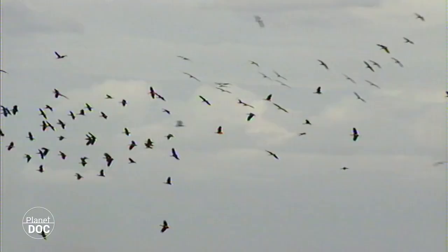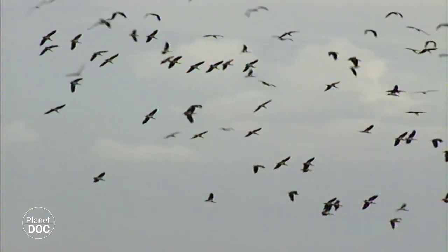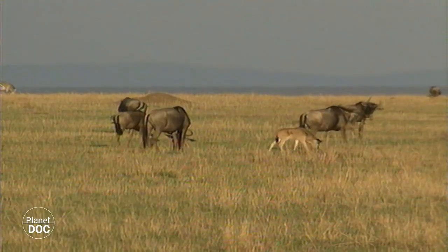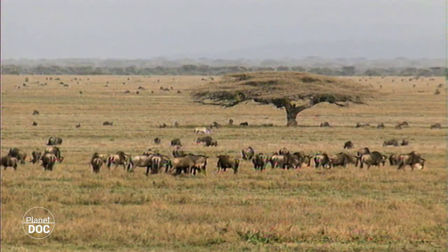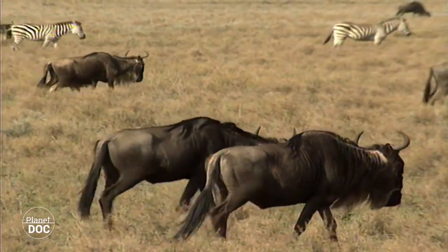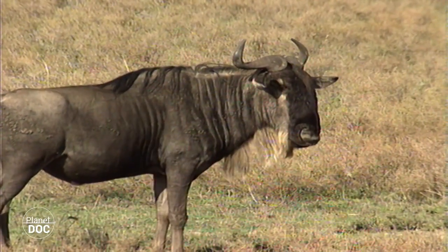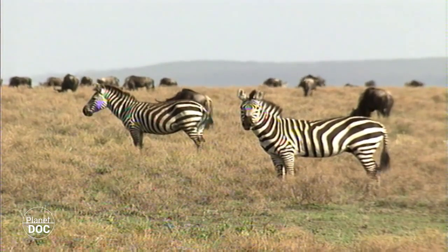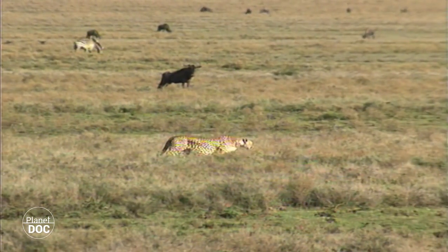In the east of Africa, between the Rift Valley and Lake Victoria, a high plateau covering an area of 30,000 square kilometres is the scene of one of the most spectacular migrations on earth. Every year, hundreds of thousands of news follow the rains in search of pasture, in a cyclical migration which marks the lives of both plants and animals in the regions they cross. The government of Tanzania, aware of the importance of this migration, decided to give official protection to 17,000 square kilometres of this region. And so, the Serengeti National Park was born.